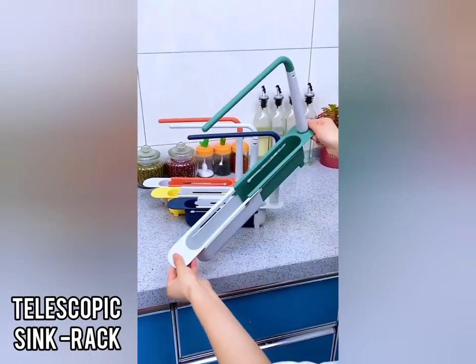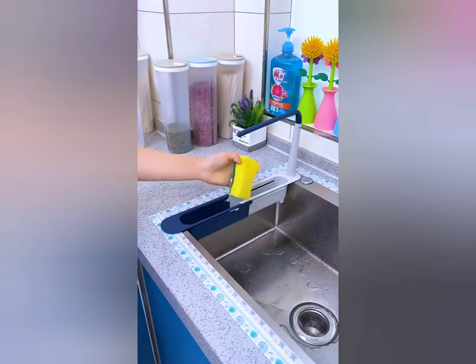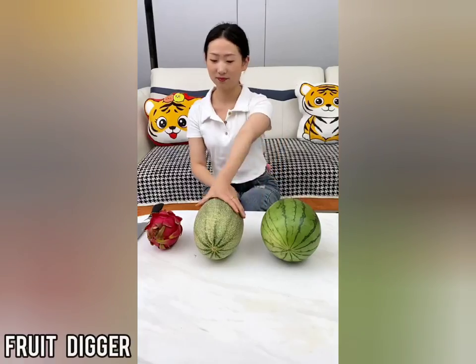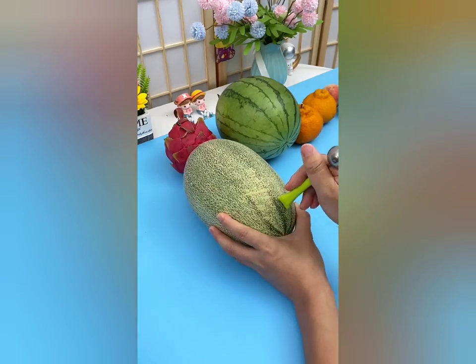With this three-in-one fruit digger, you can easily eat and prepare fruits.